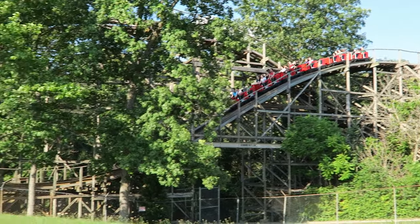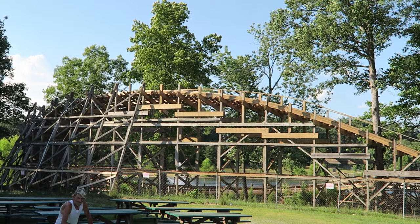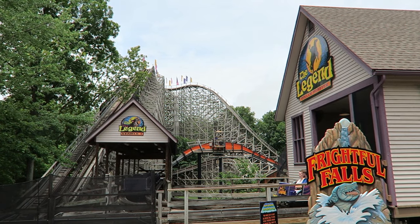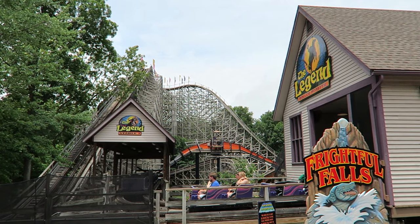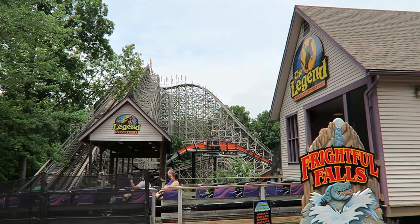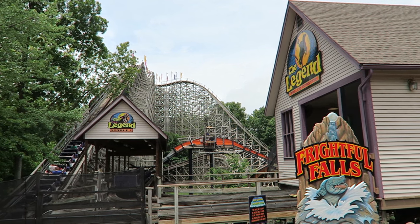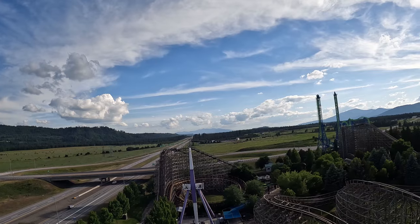Holiday World was another park that opened two CCI wood coasters around the same time as Silverwood. Both Raven and Legend originally had just one train as well. To deal with increased capacity, Holiday World added transfer tracks and a second train to both of these rides. I would love if Silverwood could do something similar with their wood coasters, but there isn't much room for a transfer track — the woodies basically go right up to the lift hill and the rides are bordered by pathways.